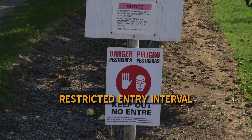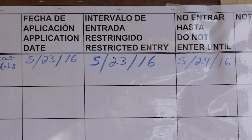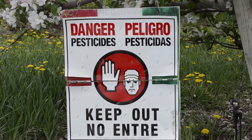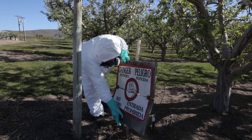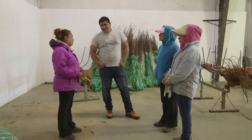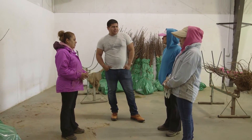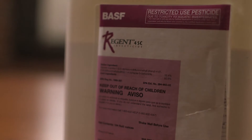A restricted entry interval, or REI, is the length of time you must wait before you can safely enter an area after a pesticide has been applied. When restricted entry interval signs like these are posted, it means that the area has been treated with pesticides and you cannot enter until all these signs have been removed. The length of an REI is not always the same and will vary with the pesticide that has been applied. Your employer will notify you about the treated areas — by talking to you, with warning signs, or both, depending on the information on the product label.